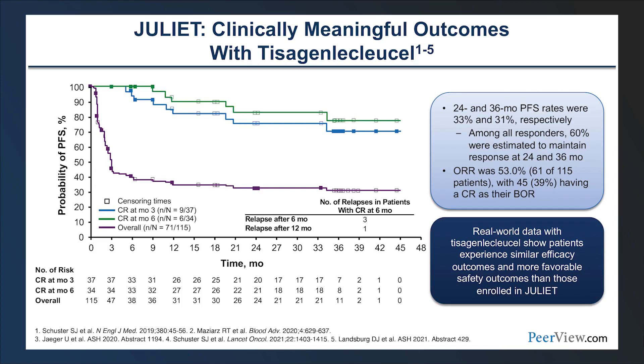The JULIET trial led to approval of tisagenlecleucel in the third-line setting for DLBCL and other aggressive large B-cell lymphoma variants. The 24- and 36-month PFS rates were 33% and 31% respectively, with high overall response rates. Patients achieving complete response maintained better long-term outcomes. Real-world data with tisagenlecleucel has shown a very similar efficacy profile and an even more encouraging safety profile than in the pivotal JULIET trial.